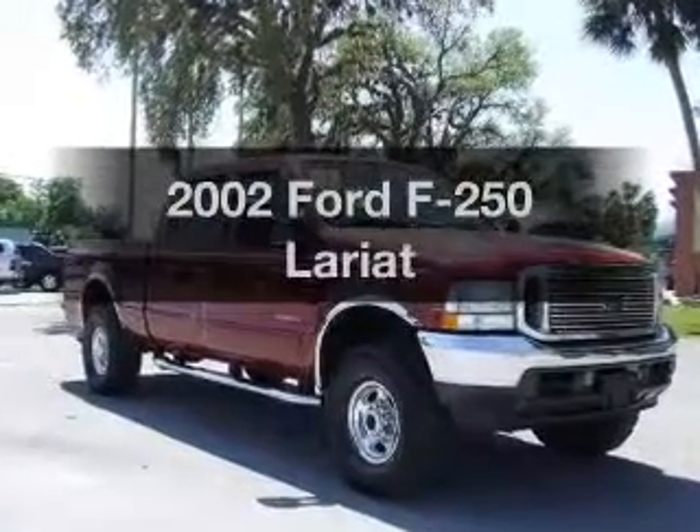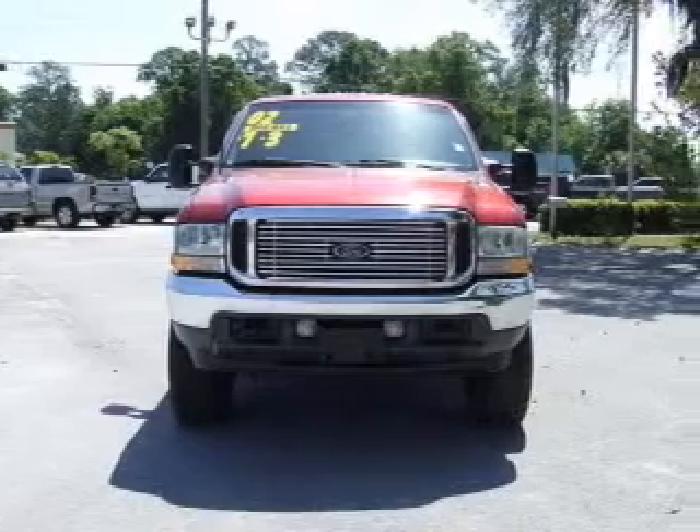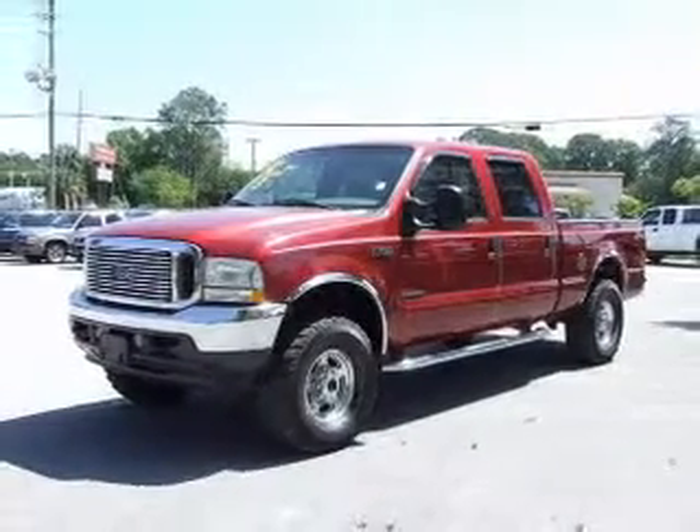Introducing the 2002 Ford F-250. If you're looking for an automobile with great attributes, look no further. With a powerful 8-cylinder engine, the powertrain includes 4-wheel drive, driven by an automatic transmission.